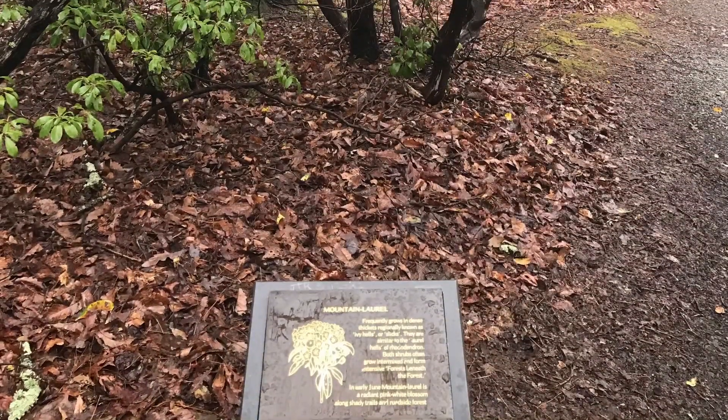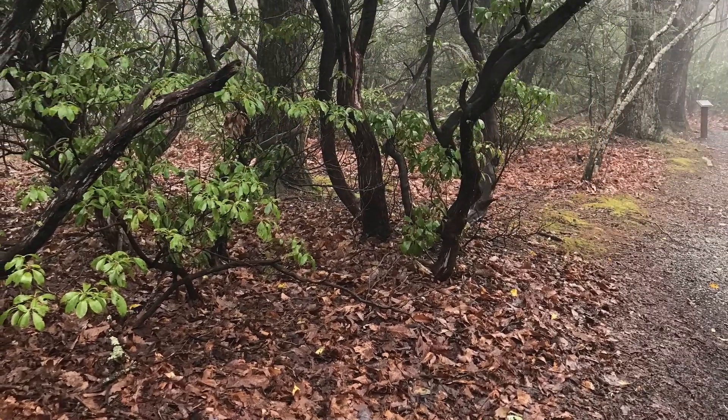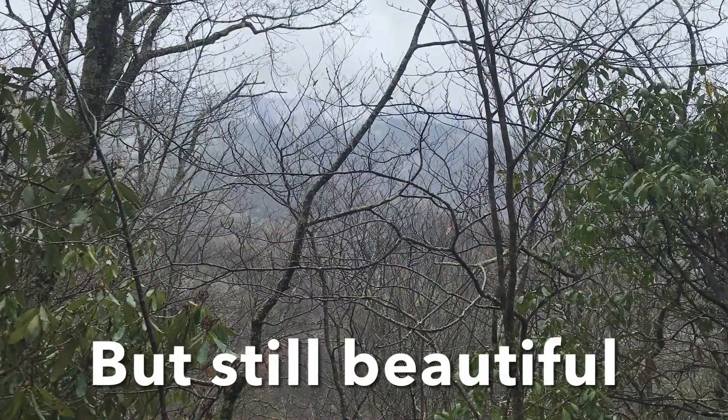It was raining, it was cold, but it was still beautiful and there weren't a lot of people, which I guess is a plus. So this is the trail on a rainy, misty day. And you could see a bit of a view because it's early spring.